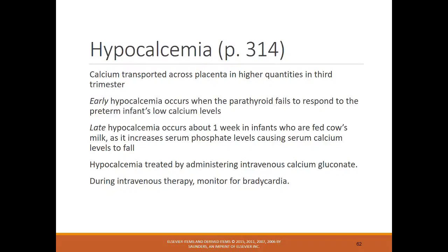Hypocalcemia: calcium is transported across the placenta in higher quantities in the third trimester, so preterm infants don't have as much calcium as needed. Early hypocalcemia occurs when the parathyroid fails to respond to the preterm infant's low calcium levels. Late hypocalcemia occurs around one week in infants fed cow's milk, which increases serum phosphate and causes calcium levels to fall — infants should never be fed cow's milk. Treatment is IV calcium gluconate, and during IV therapy closely monitor for bradycardia.